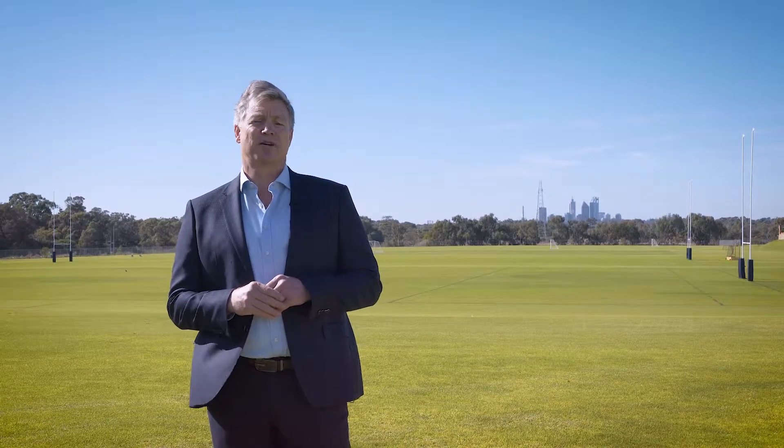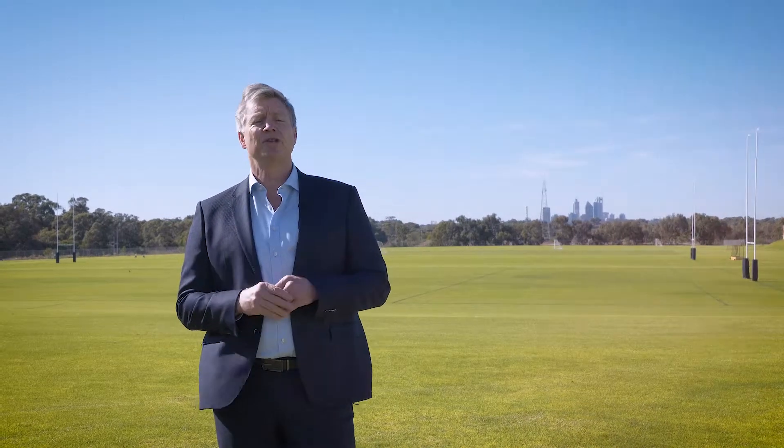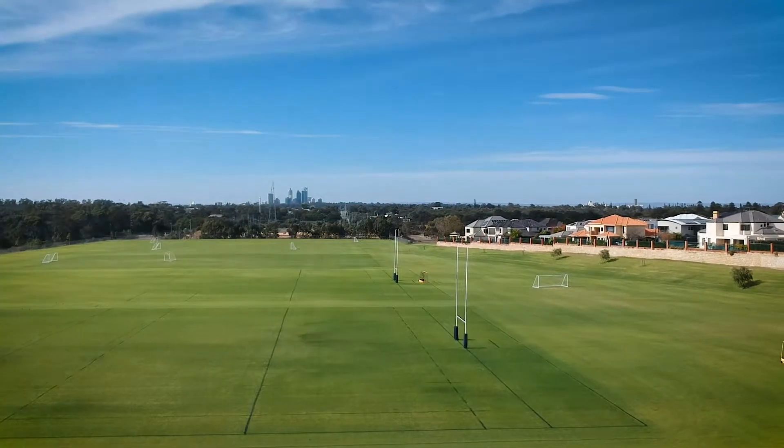Hard to find gets used a lot in real estate. However, with views to the north capturing three different aspects, this certainly applies to this home which is nestled in a family-friendly cul-de-sac and just steps away from these magnificent playing fields. My name's Cam Greg from One Agency West Coast. Welcome to this stylish contemporary family home in Mount Claremont. Let's go for a look inside.